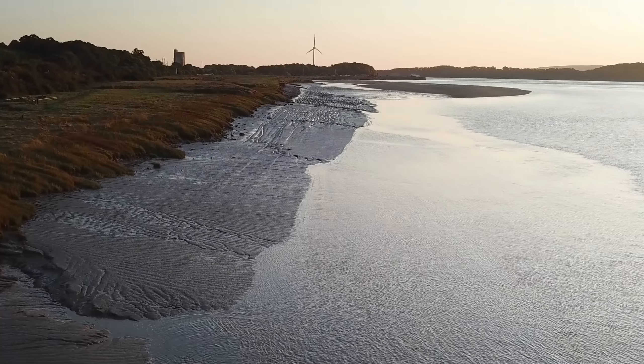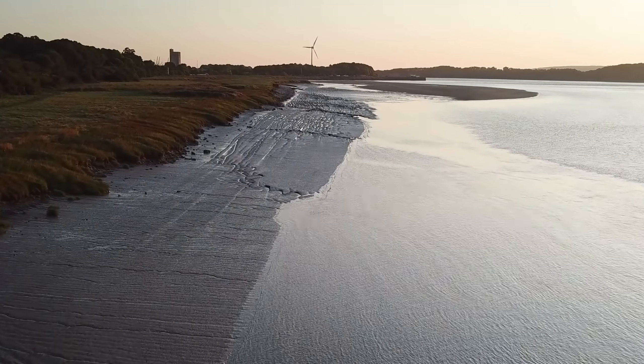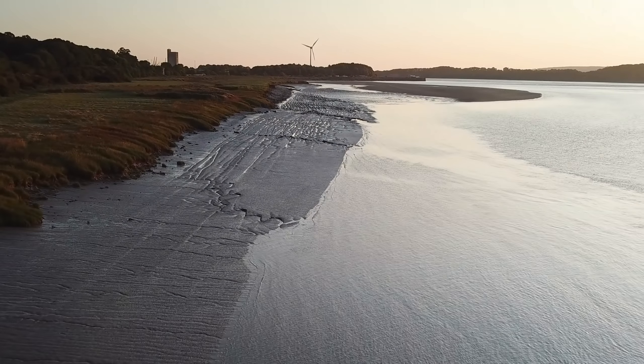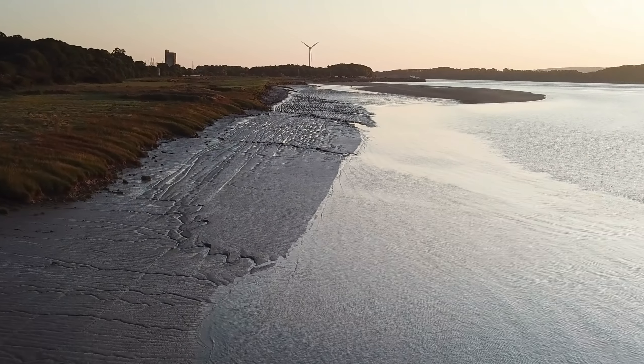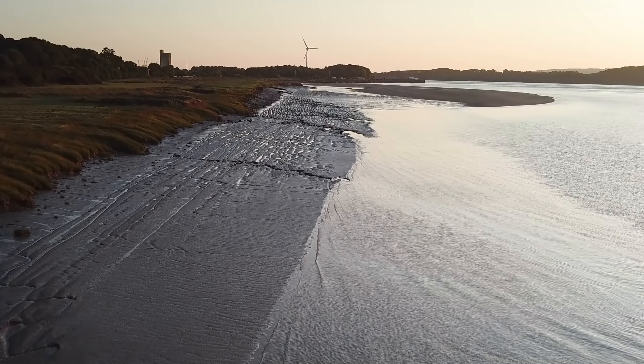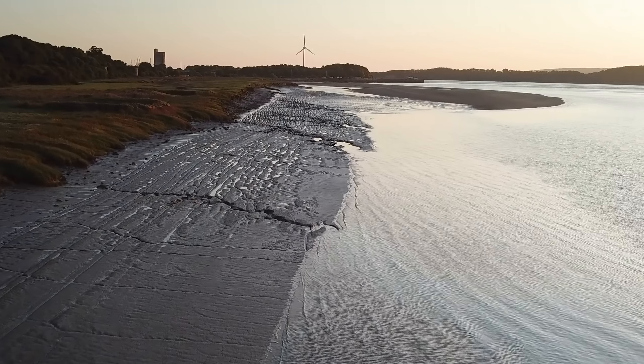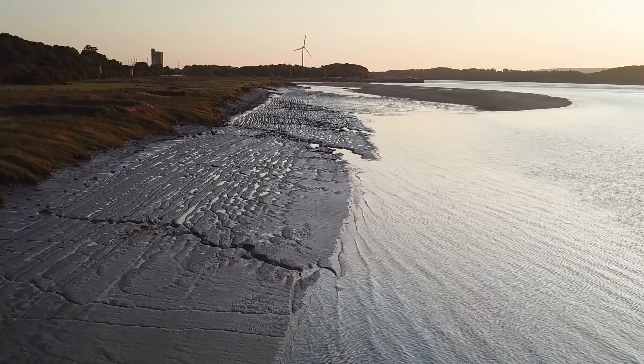In 1909, the riverbank between the Gloucester and Sharpness Canal and the River Severn partially collapsed, and there were serious concerns that there would be a breach. As the canal has no locks or even stop locks due to its width, if there were a breach the entire canal would drain out, making it completely unnavigable.